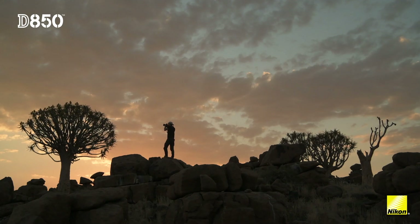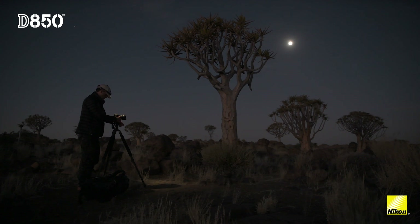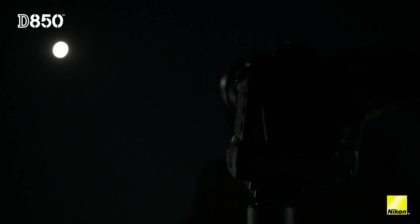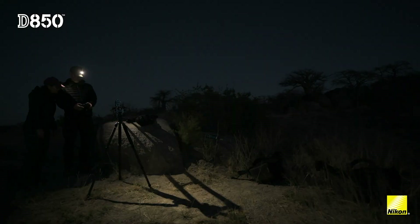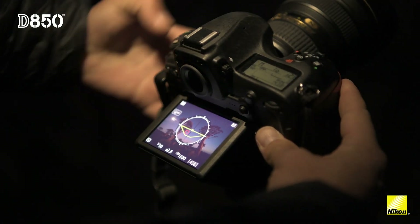We're in Africa at the moment. We started in Botswana, then from there on to Namibia, and we chose specific locations that have no light pollution, so it's going to be perfect for the night sky to test the new Nikon D850 and how good it is at producing 8K time-lapses.